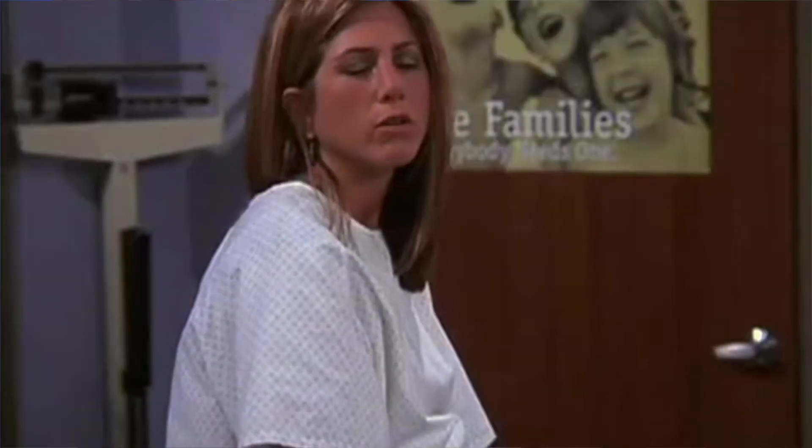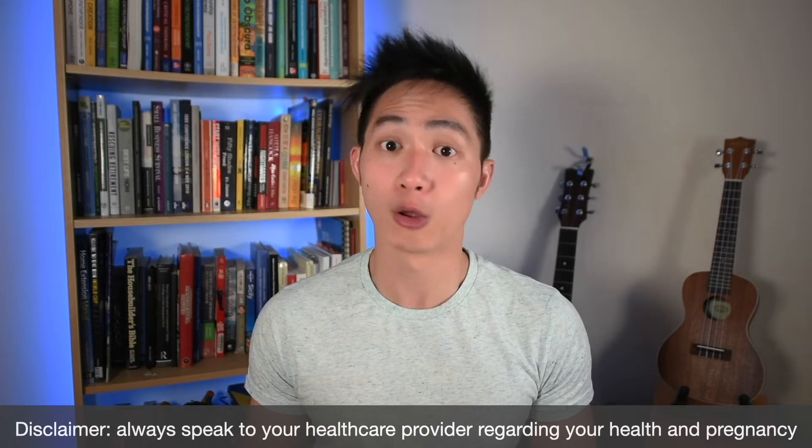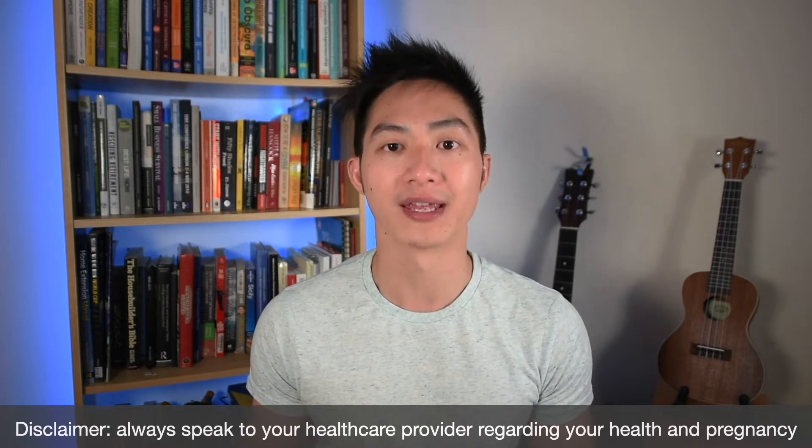In a previous video we went through Rachel Greene's growth scan report, and some of you may have noticed that the report notes a low-lying placenta. For this video we're going to talk about placenta previas, low-lying placentas, and what that means in pregnancy.